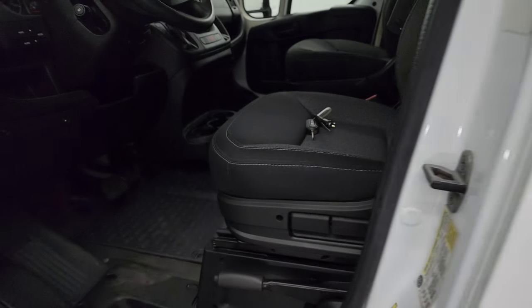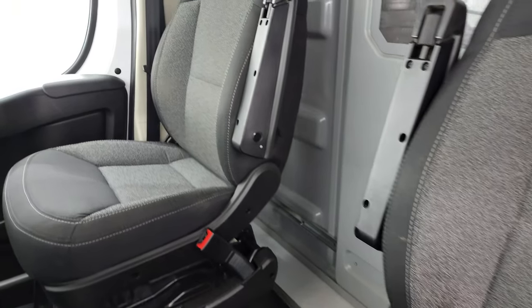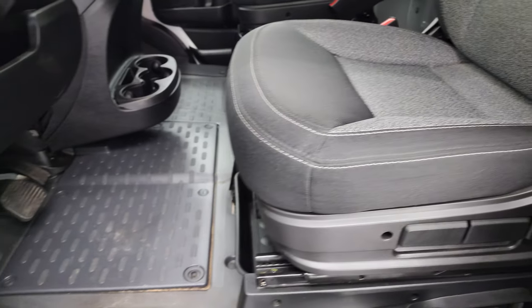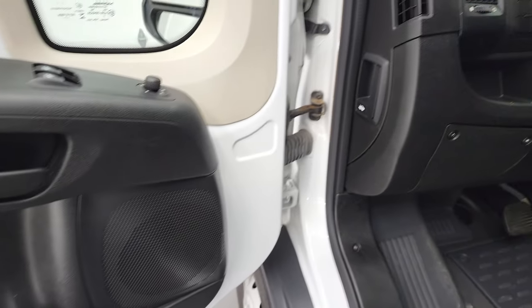Inside, you get the black cloth interior. These seats are height adjustable and do have armrests on the inside. Side curtain airbags. No rips or tears on those seats. You do get power windows and mirrors.